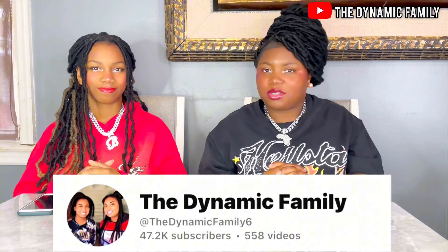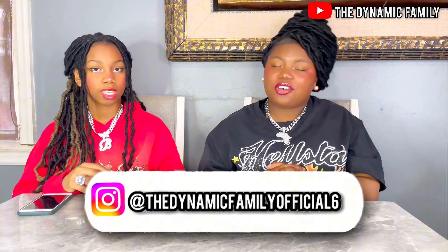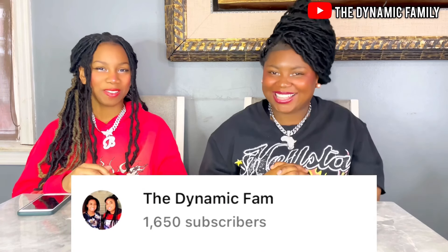Yes, guys. And if you haven't subscribed to the channel, subscribe down below — join the family. And follow us on Instagram at the dynamicfam.com. Also, guys, subscribe to Rachel's Clubhouse down below, as well as subscribe to our backup YouTube account called TheDynamicFam. And like Abigail said, subscribe to our younger sister's channel.